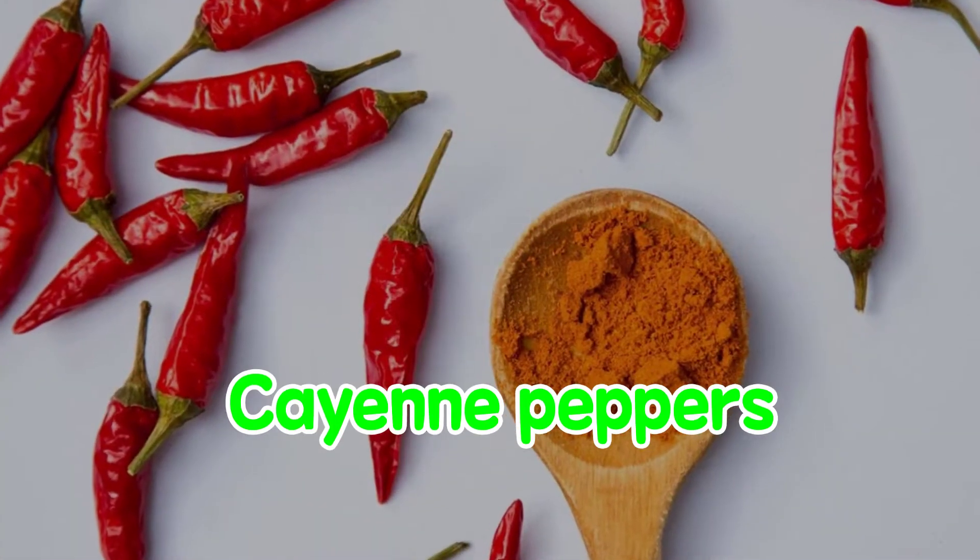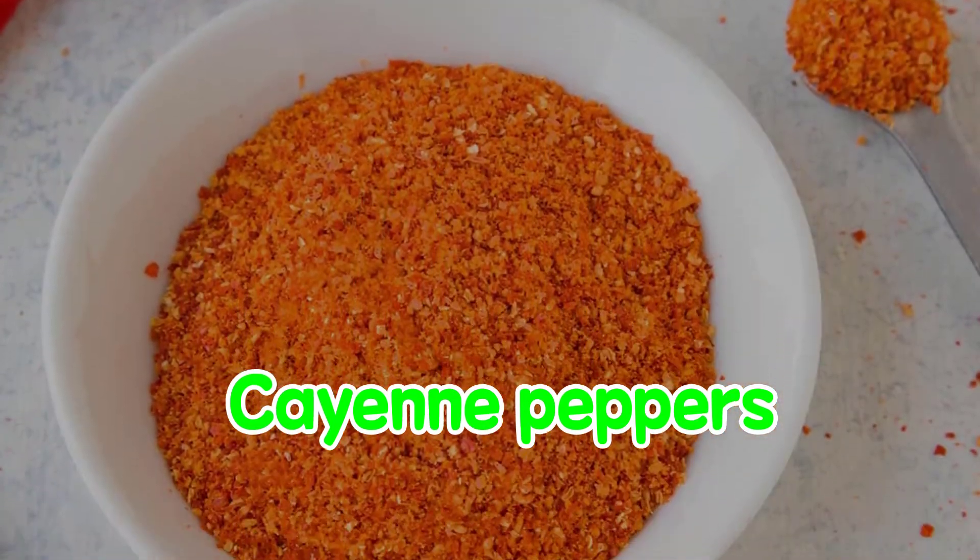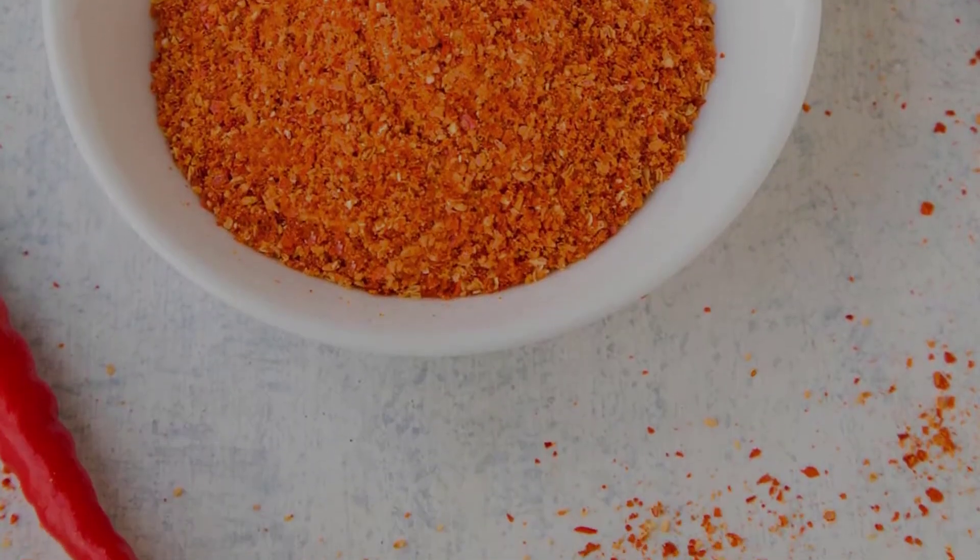Cayenne. Cayenne peppers get their heat from a high concentration of a substance called capsaicin, which can help kill cancer cells, including prostate cancer cells.